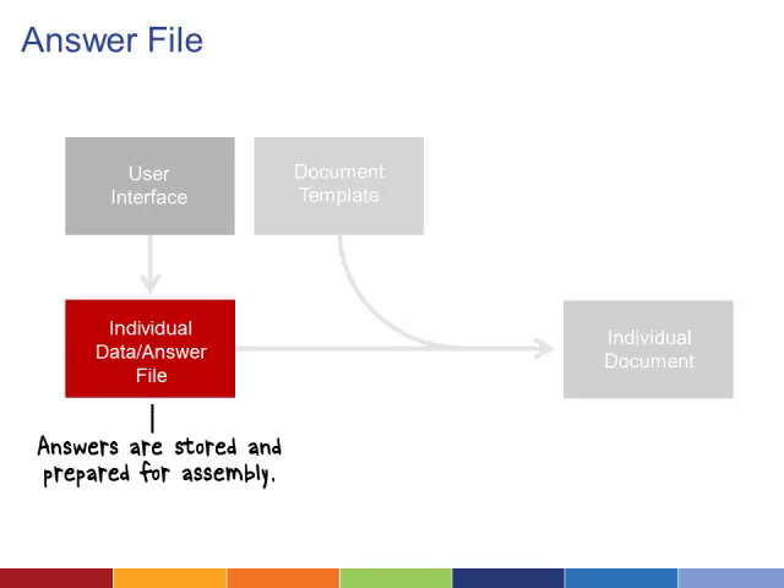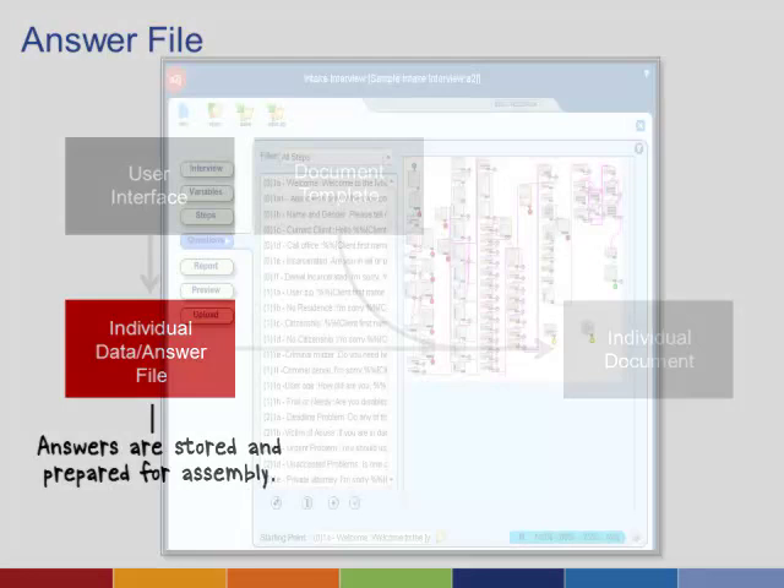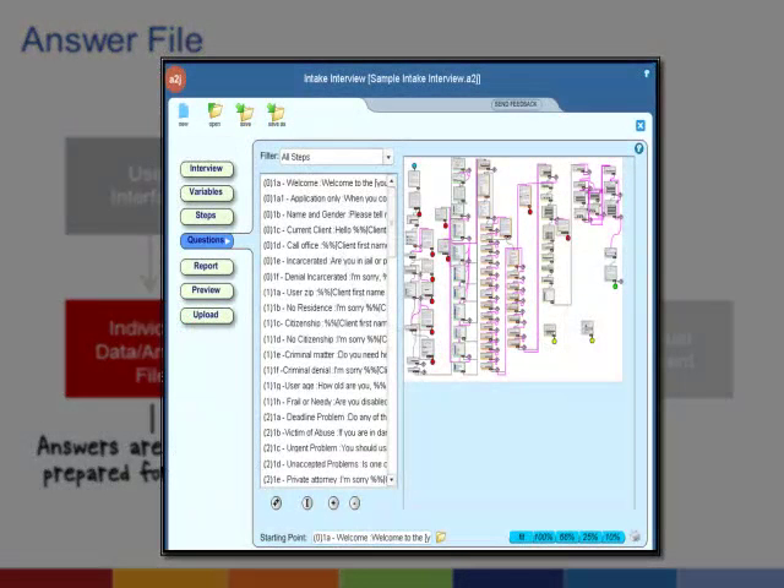The program copies the information into your answer file and then pastes it into the document. Depending on the capabilities of your software, there are many ways you can map your variables to increase the complexity of your document. For example, a data point in one part of a document can be used to calculate answers later by performing a mathematical operation on two variables and mapping them to the document with a new variable.